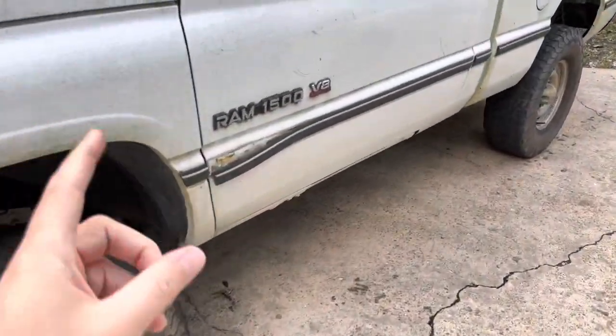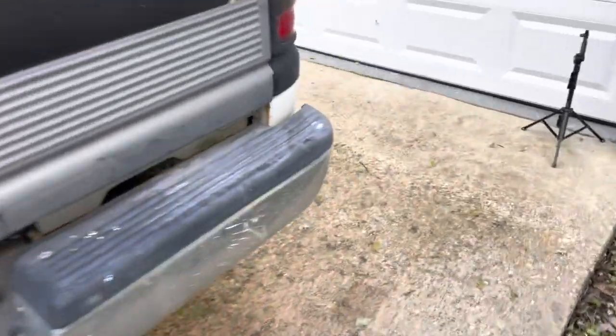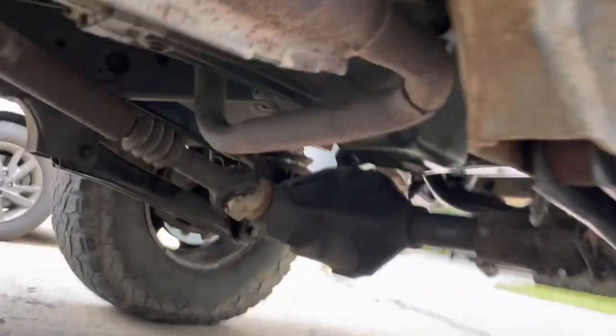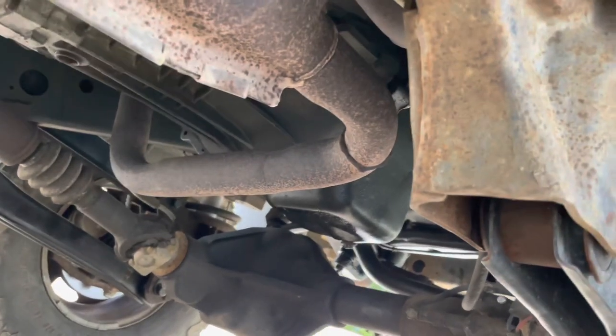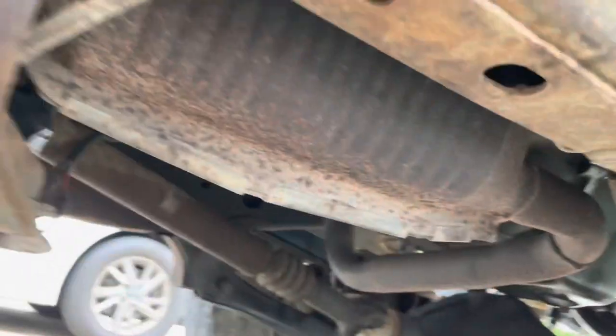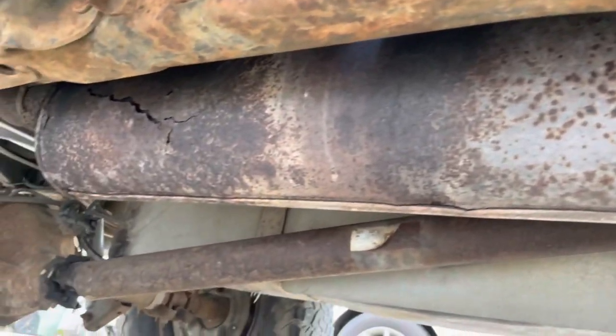I'm going to show what the stock exhaust looks like on the truck right here. The exhaust is stock, but by stock I mean it's got a bunch of holes in it and sounds like crap. It is all stock. It's got the cat, it's got a couple leaks up here in the Y-pipe. It goes to a cat and then it goes to a muffler that's got some holes in it.